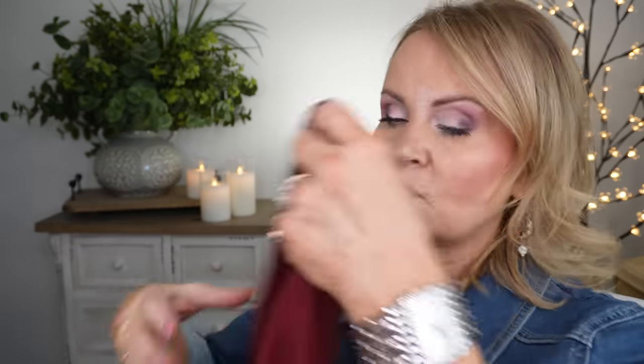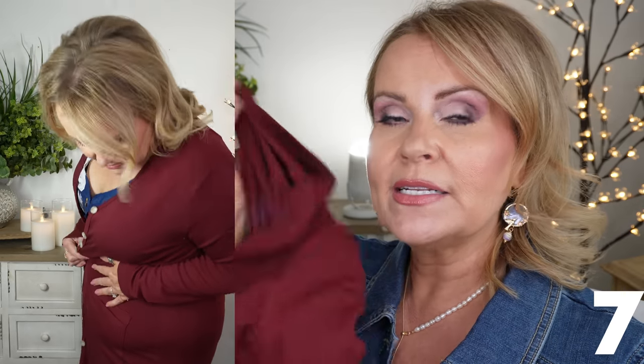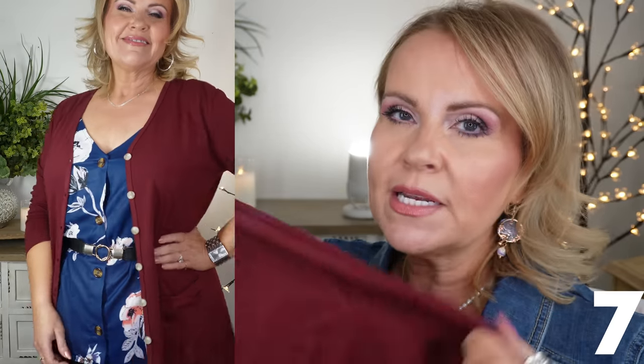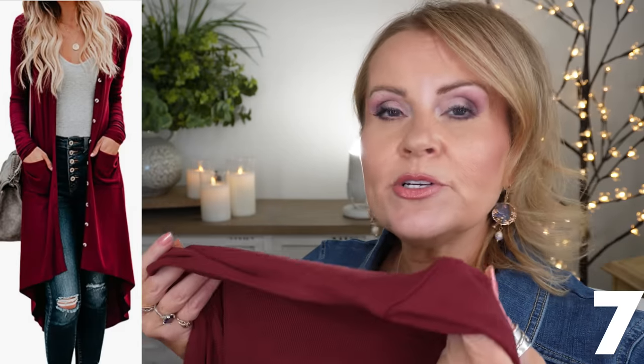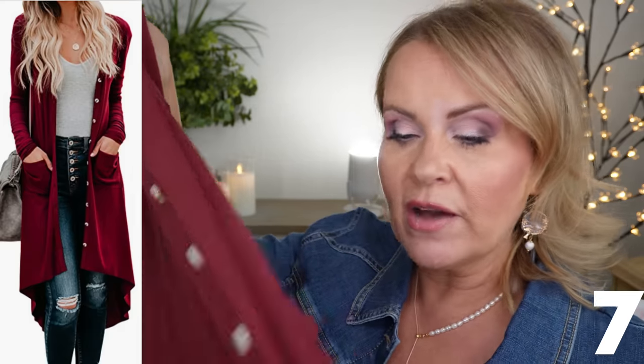Next up in the lineup is this really nice duster sweater. These are super long duster sweaters and they're very true to size. I'll show you a picture where I took off the Levi jacket and put this on instead - it gives a splash of color on top of that top. It's a really nice weight sweater. I don't ever wear these cardigans buttoned up, but you certainly could. I wear a large and it works really well. It has pockets and hits me down to about my knees. Really pretty.